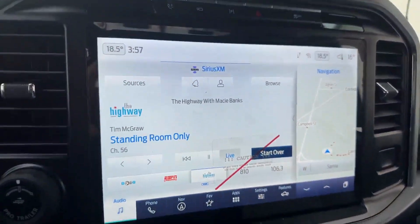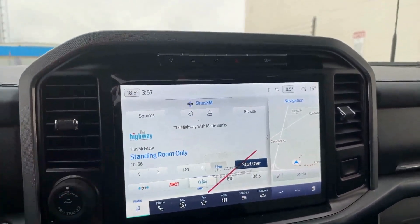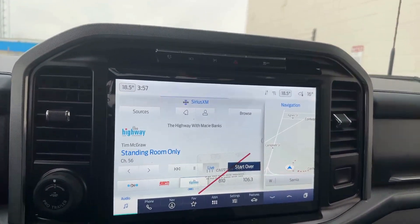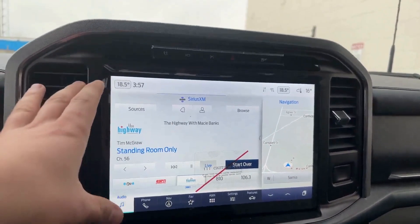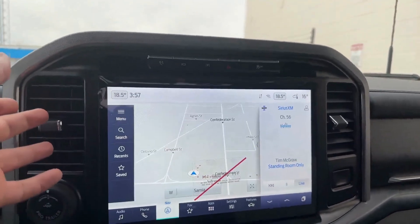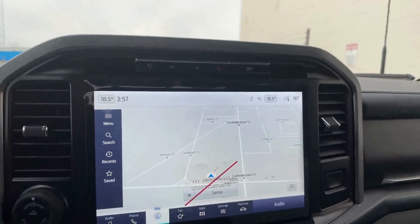In the screen here you have the Sync 4 technology. This will actually give you Android and Apple CarPlay that is wireless — it just appears right through the screen and gives you the full display. You also have navigation that's built in, and you can extend that out if you like.